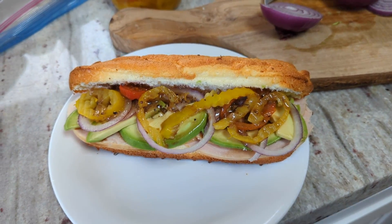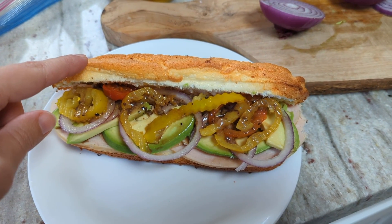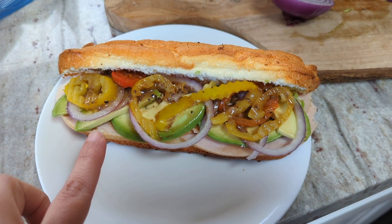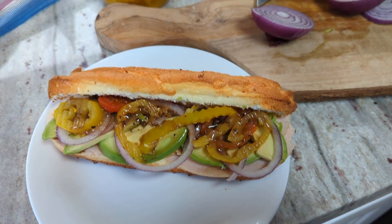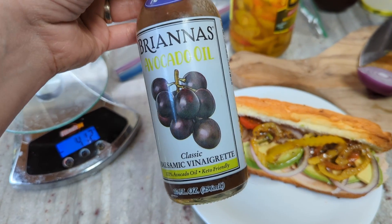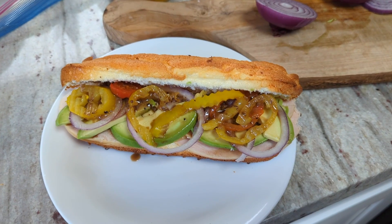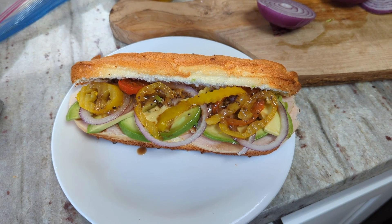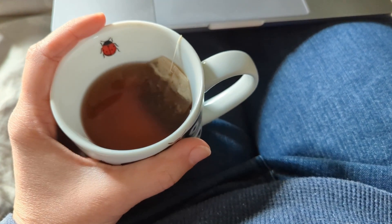Here's what I'm having for lunch. I'm using one of my hot dog bun slash sub rolls from my rolls video from a couple days ago. I have some Costco oven roasted turkey breast, a whole bunch of avocado to up the fat since this is supposed to be a high fat day, some red onions and banana peppers, and then an avocado oil dressing with just one gram of carbs per two tablespoons. It's almost two o'clock — a late lunch — but I wasn't hungry at noon because of my late breakfast.